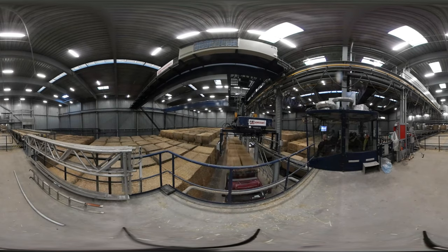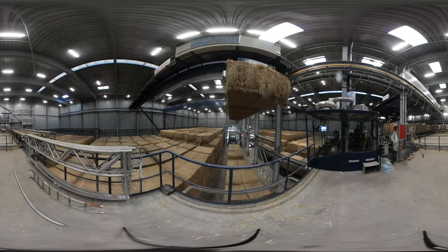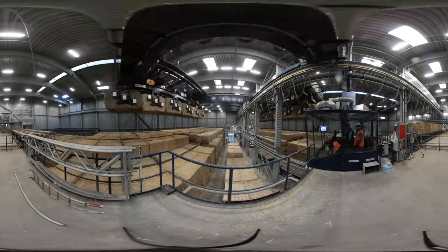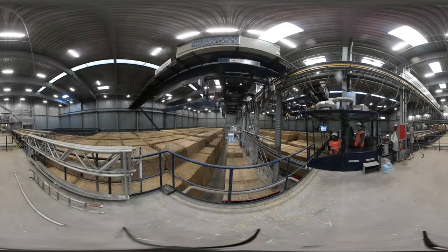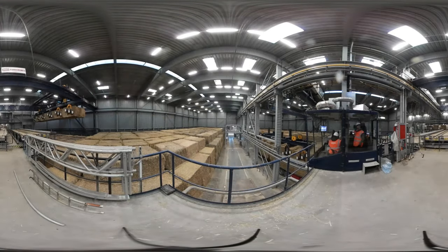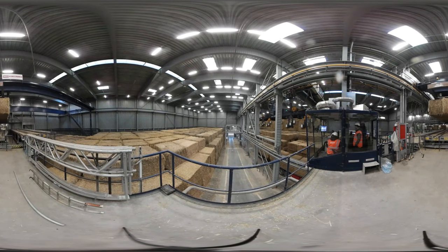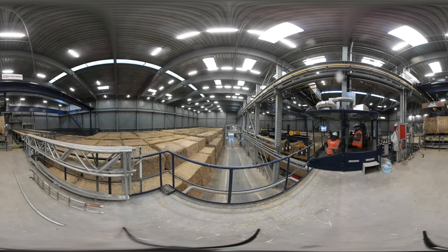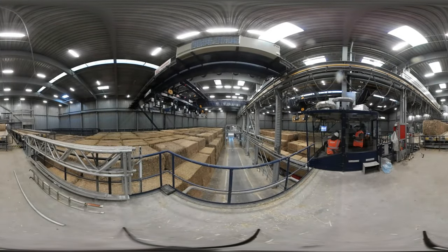You're now at the other end of the power plant. Here the straw is arriving by truck, because we also use straw at the power station to produce green electricity and heat. Straw was once just a residual product that farmers burned in the field. Now it's being gathered in bales and taken to the power station. Each truck carries approximately 14 tonnes of straw. If you turn around now, you can see the bales of straw being transported into the power station for burning.